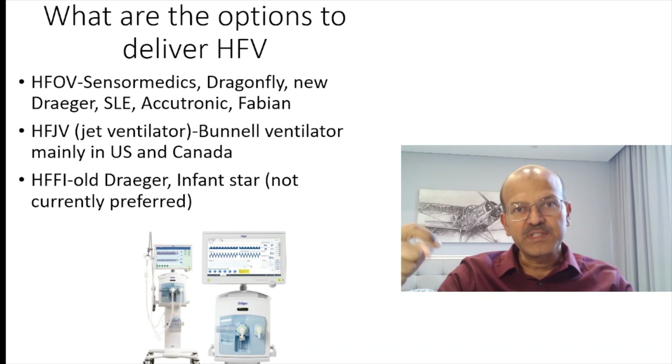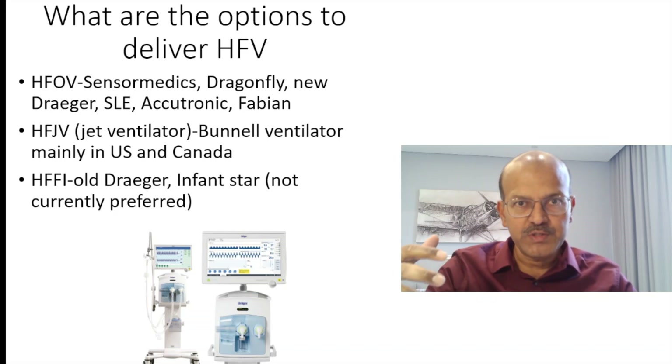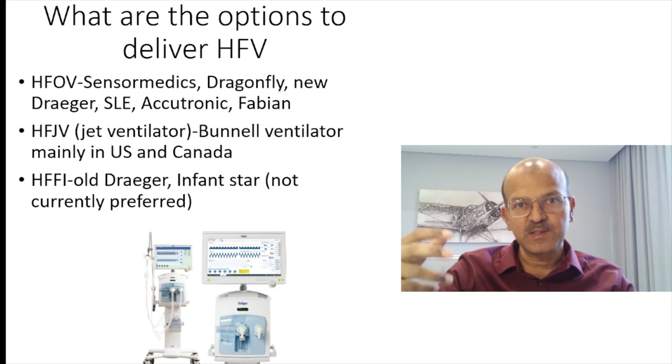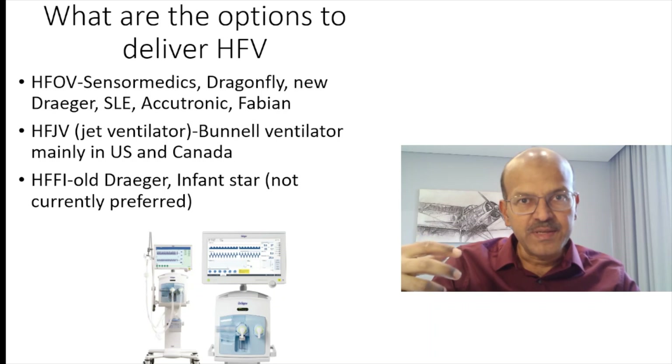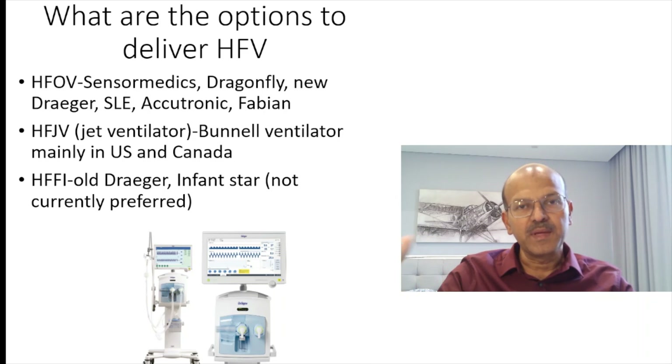We have high frequency jet ventilation, which is quite widely used in Canada and the US but not widely available in Europe and Asian countries. It has been shown to have a definite role in babies with pulmonary air embolism (PAE) or air leaks, and in extremely premature babies where it is used preferentially as a primary modality. However, since we won't be using it much, I will not cover it extensively in this lecture.